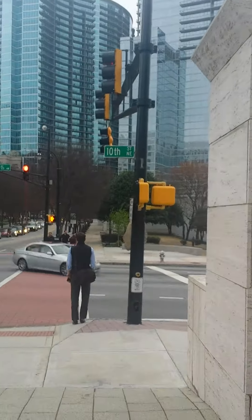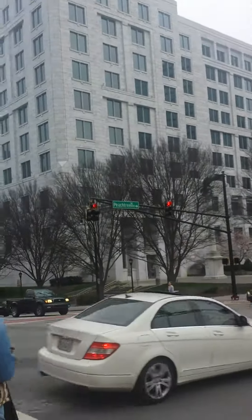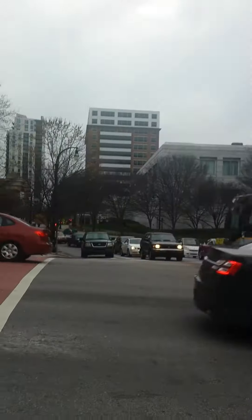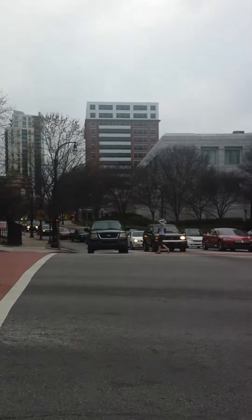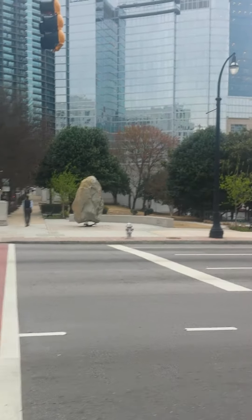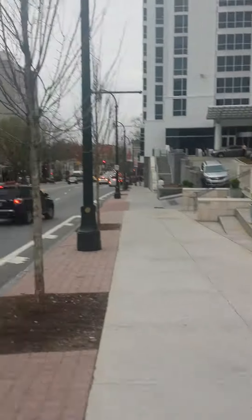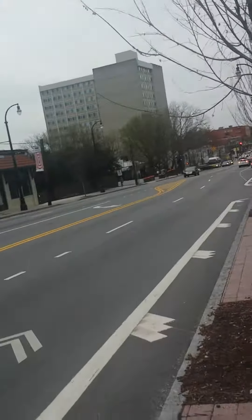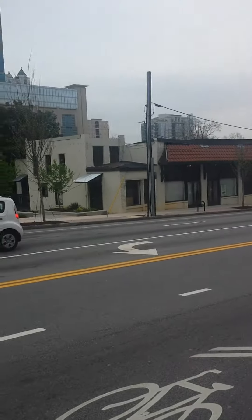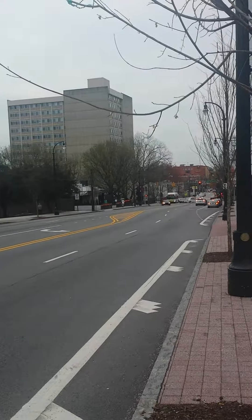This is 10th Street Northeast and Peachtree Northeast. This is looking — I don't know which direction this is — this way on Peachtree. This is basically Midtown Atlanta. It's a short little video. Thanks, take care YouTubers.